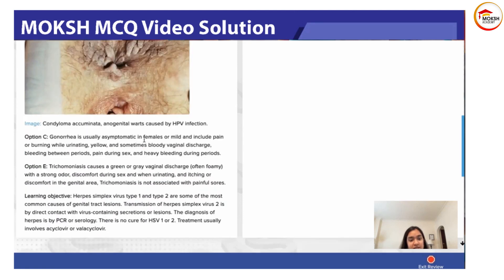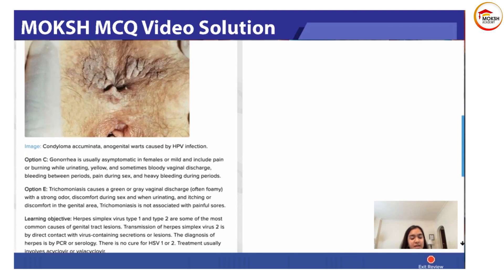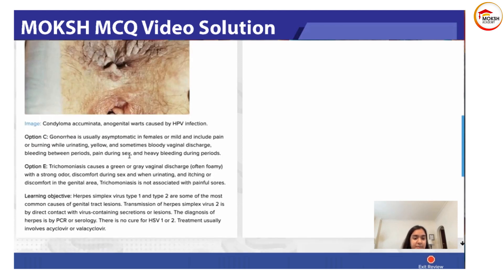Gonorrhea is usually asymptomatic in females, or mild, and includes pain or burning while urinating, yellow and sometimes bloody vaginal discharge, bleeding between periods, pain during sex, and heavy bleeding during periods. There is no ulcer formation in gonorrhea, but patients will have discharge and bleeding.